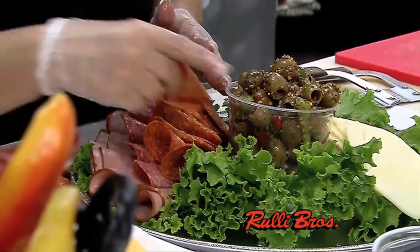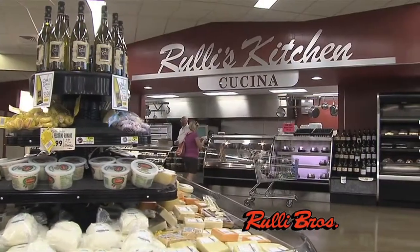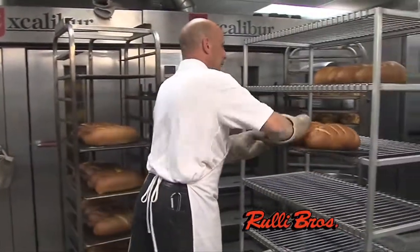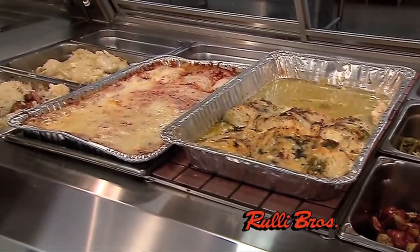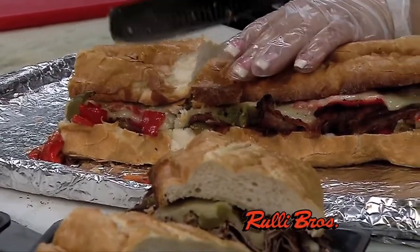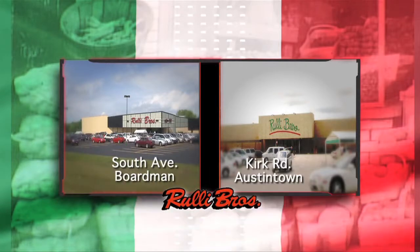Feed your family with fresh and healthy foods from Roley Brothers. Our deli features the best selection of top quality meats, cheeses, and salads that go perfectly with fresh breads from the Roley's in-store bakery. Prepared foods like hot wings, pizza, sausage and peppers, and pasta and meatballs are available every day from the Roley Brothers' kitchen. Great foods prepared fresh daily at great prices. Roley Brothers — Boardman, Austintown.